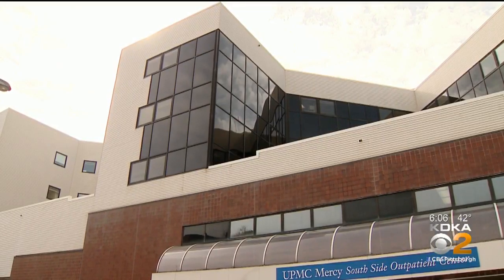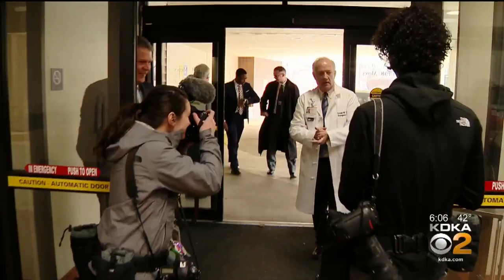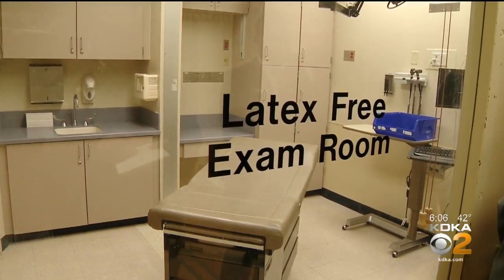Doctors also announced UPMC's first collection site on Pittsburgh's south side where they will direct patients with COVID-19 symptoms. KDKA toured that site with UPMC doctors. It will open on Tuesday, but it's not open to the general public.